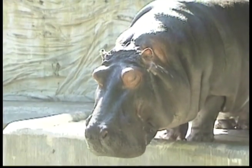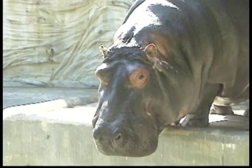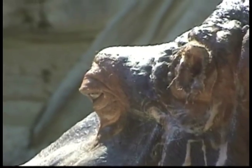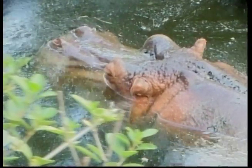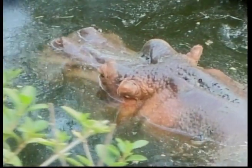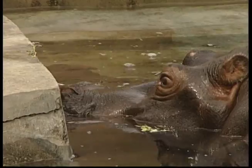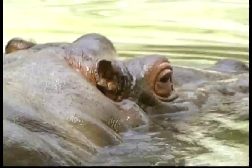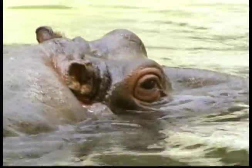They can even open their mouths up to 150 degrees wide. With its eyes, ears and nostrils on the top of the head and nose, the hippo can hear, see and breathe while most of its body is underwater. They're the second heaviest land mammals on Earth, and the third largest animal in the world, next to the elephant and the white rhino. The ears and nostrils close automatically when the animal is underwater.